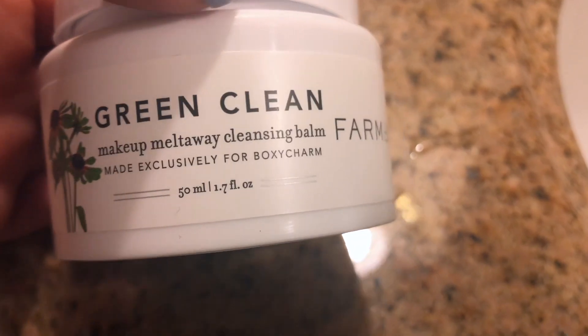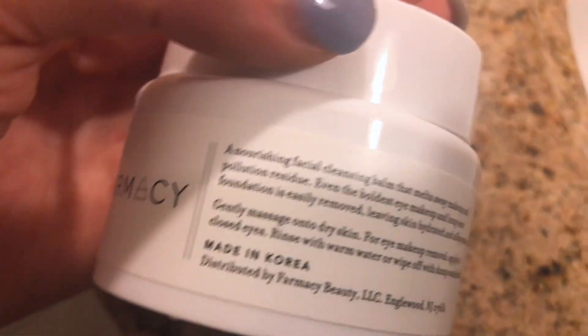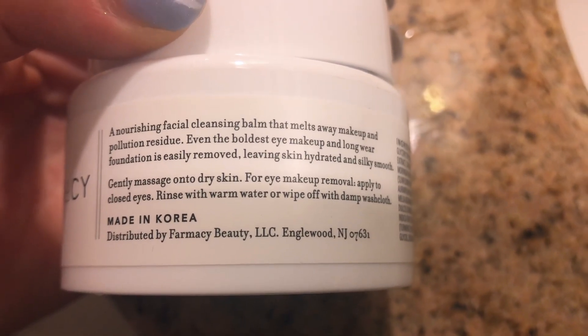This is a 50 milliliter size, but you can get a bigger one as well. It's a plastic container and the maker of this product is called Pharmacy, spelled with an F. Basically, it's a nourishing facial cleansing balm that melts away makeup and pollution residue.